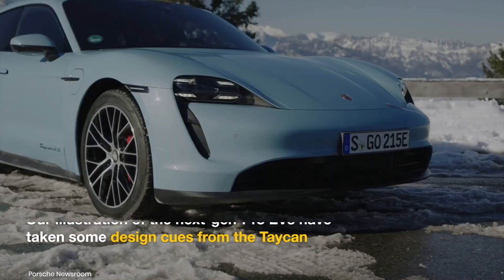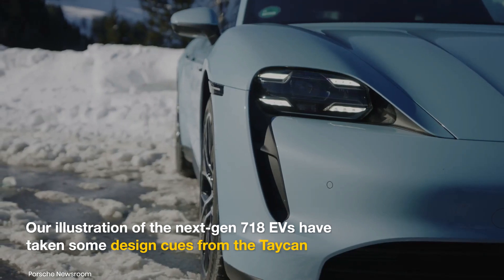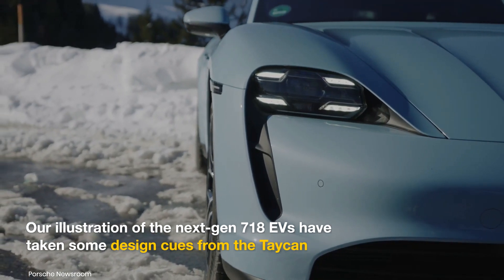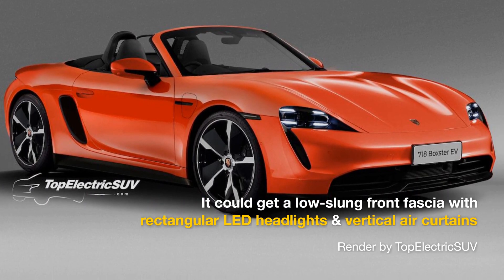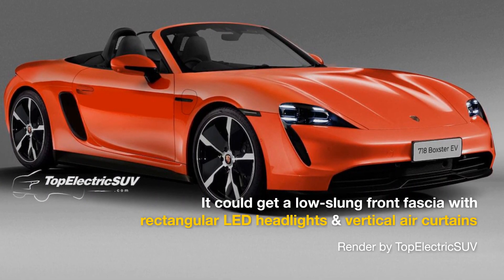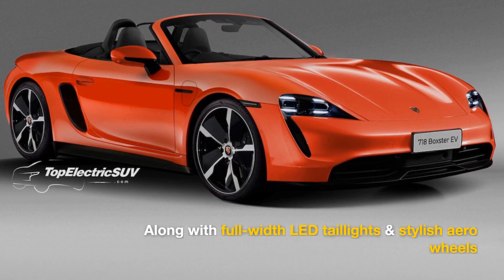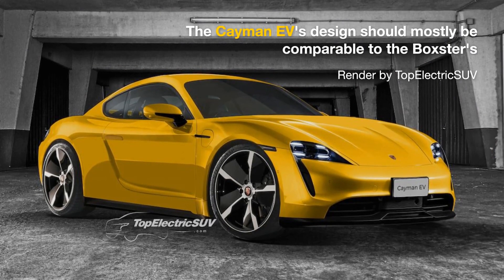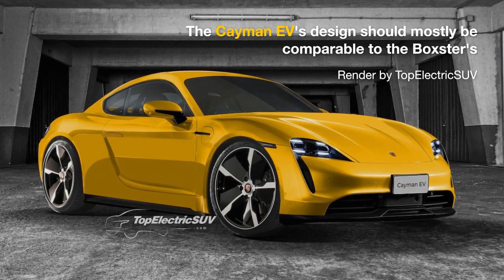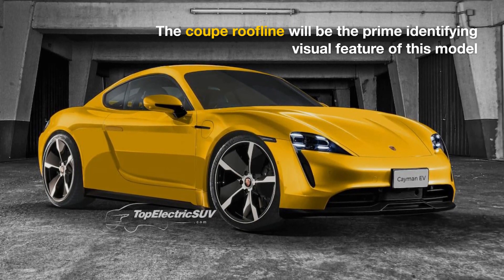Our renders of the next-gen Porsche Boxster have been mainly inspired by recent spy shots of the two-seat sport car and the current-gen Taycan. We expect the front end of the Boxster Electric to get a low-slung wedge-shaped nose with rectangular headlights, sleek vertical side intakes, full-width LED rear lights, and sporty looking aero wheels. Our render of the next-gen Cayman Electric follows the general design language of its convertible stablemate while integrating a traditional coupe roofline.